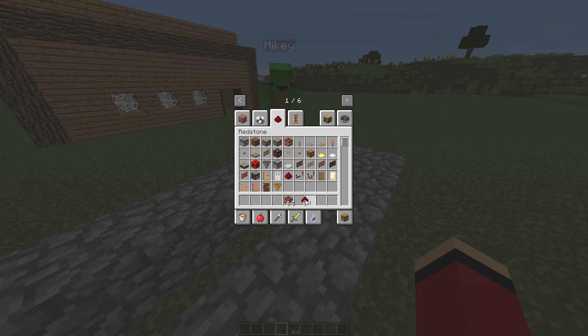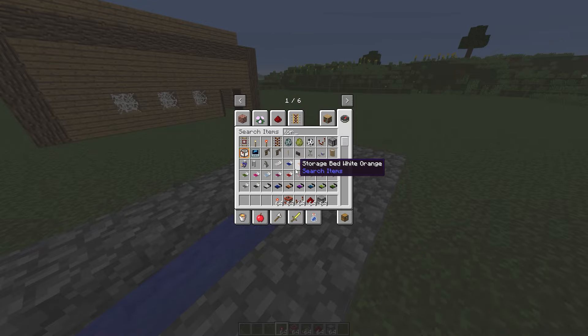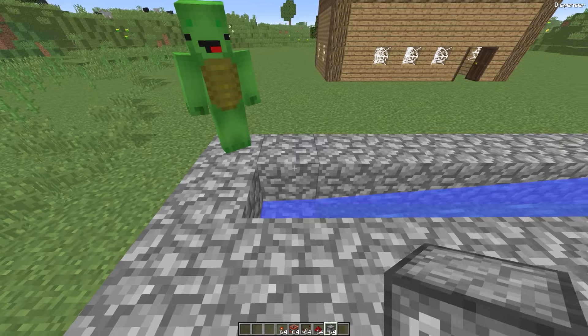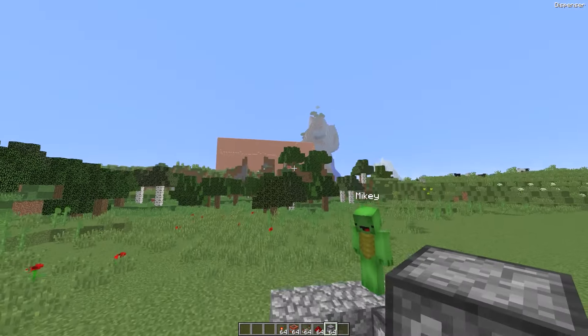We'll need redstone repeaters, redstone torches, and dispensers. I think this set will be enough for us, and we'll also need water. I've got the water. Let's start building. And if our viewers haven't seen how it's done, we'll teach them now. The water should flow here, and now we'll place the dispensers.